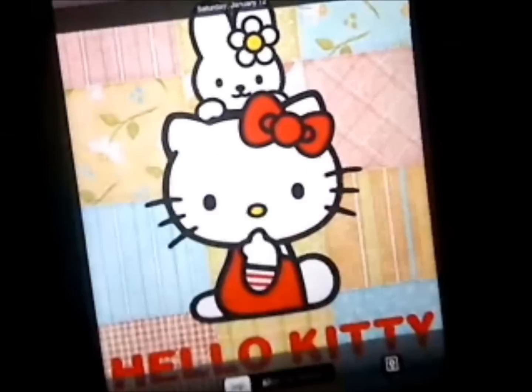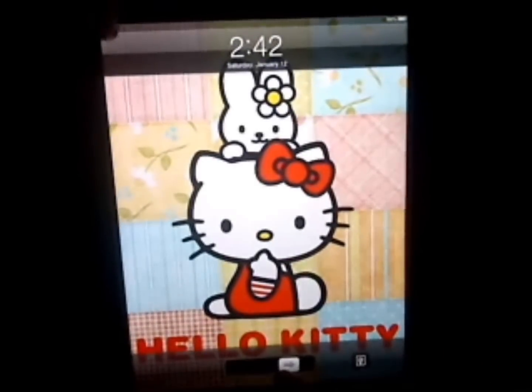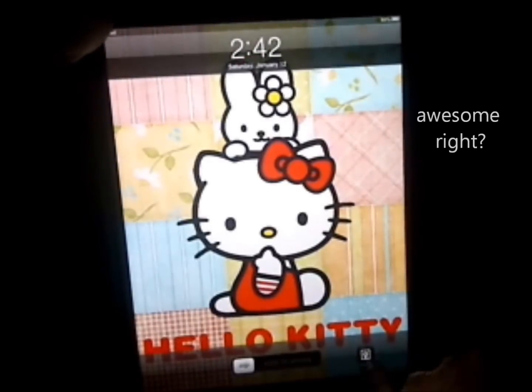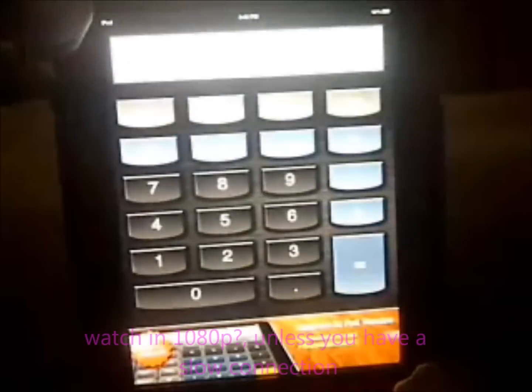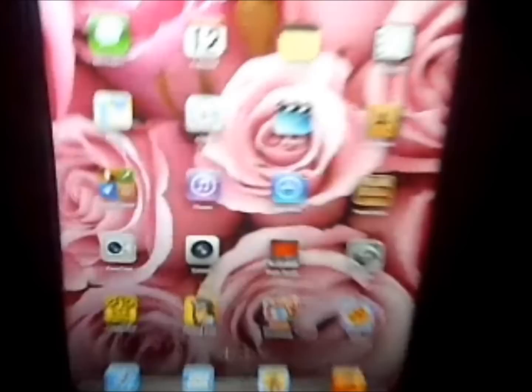This is my iPad and it's pretty cool. When you turn it on I have a Hello Kitty background for my lock screen. I have the iPad 2, 16 gigabyte, it's white. There's a photo frame thing on it where if you press it, it makes all your pictures into little squares and puts them together, which is really cool.